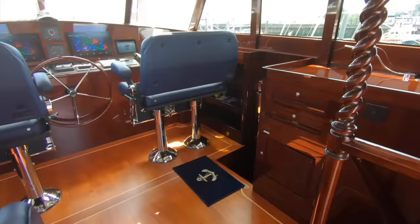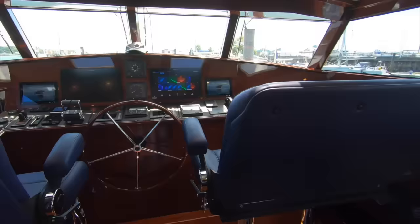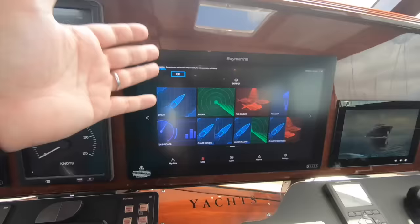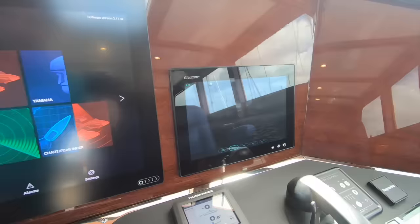The woodwork is just magnificent — there's no other word for it. Then we come to the lower helm, and it's imposing. It's upright and has that same mix of analogue and digital. Here you can see the C-Zone controls where you have oversight of everything — the engines, the fuel system, alarms, tankage — all at your fingertips.